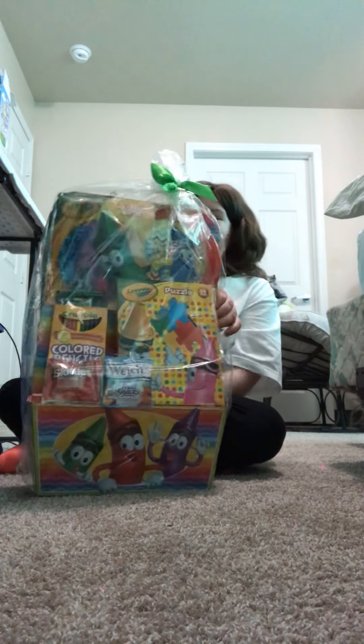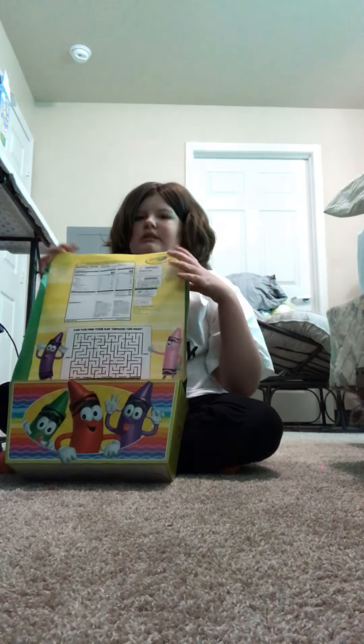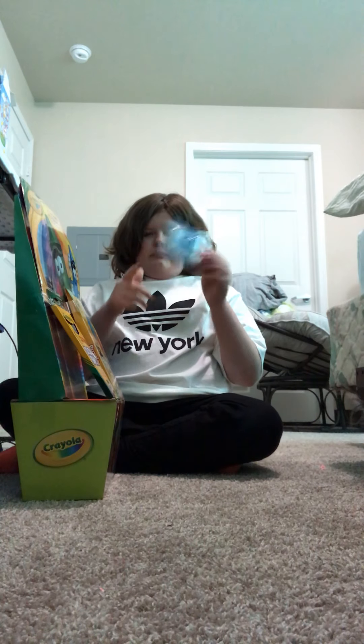I am so excited for this - this is more of like an artsy theme. There's only two things of candy but everything else is artsy. I was actually struggling to get this open but okay, so we got it open. There is again Skittles and then some fruit snacks.